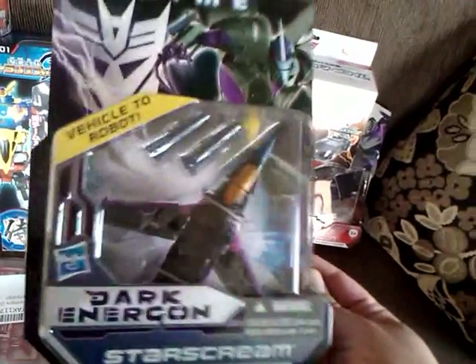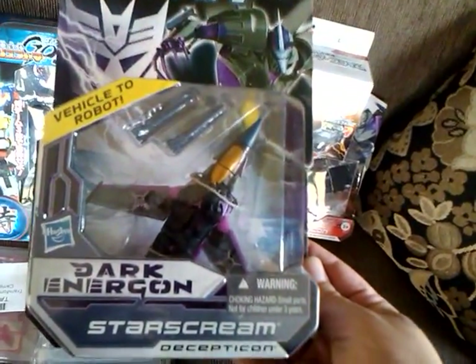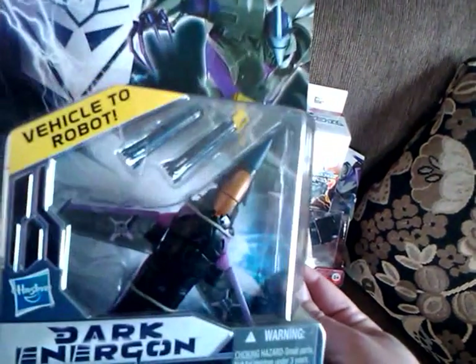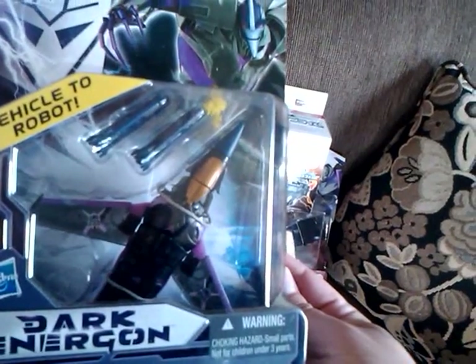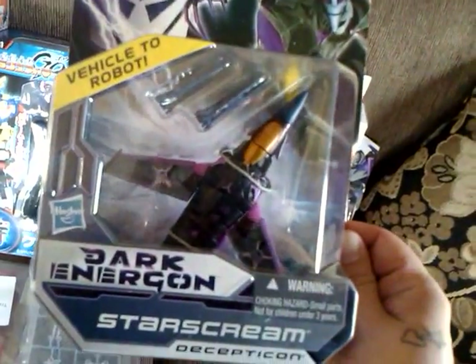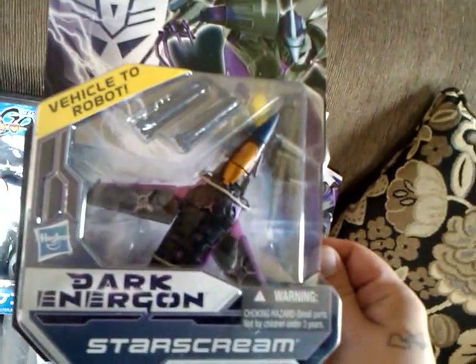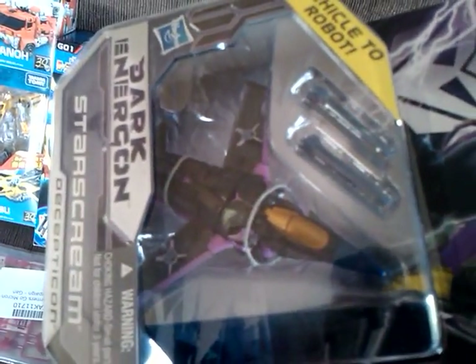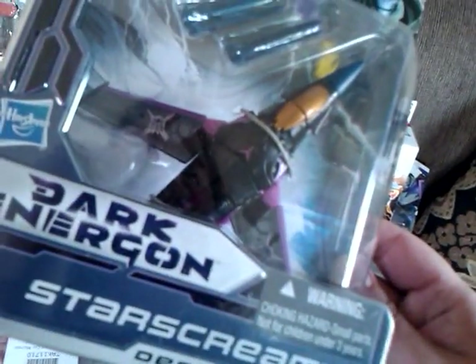I ordered this before the BotCon sale, and I kind of wish I would have hesitated, because after that they had all four of the Dark Energon Deluxe figures for around forty bucks or something. But anyway, I got the Dark Energon Starscream, and I pretty much got him because he looks like Skywarp — he's pretty much Skywarp colors. So that's a pretty cool-looking Starscream.